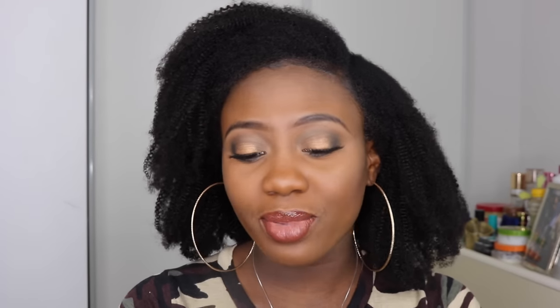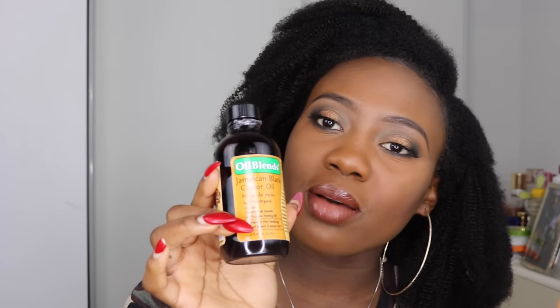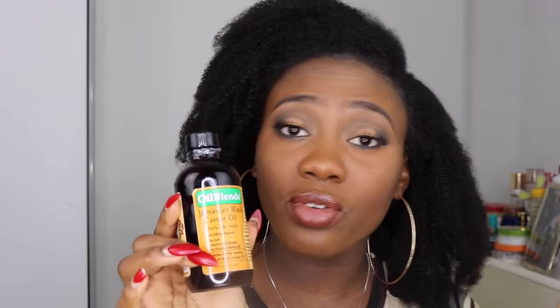The next oil is Jamaican Black Castor Oil. You guys know Jamaican Black Castor Oil is like an edge saver. If you feel like you have no edges, you've got to get yourself one of these. It really works — it helps to moisturize your scalp really nicely and also helps to grow your hair. So if you feel like you're lacking in your edges or your edges are kind of telling you goodbye, you can use this to welcome them back.